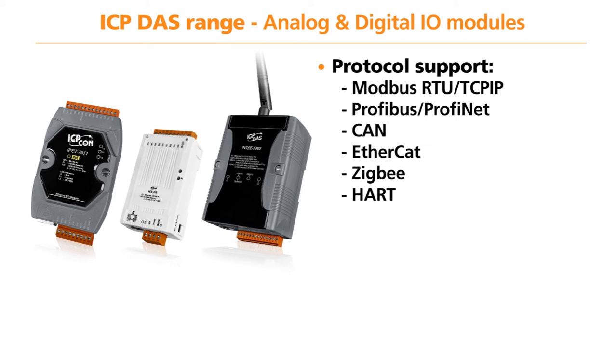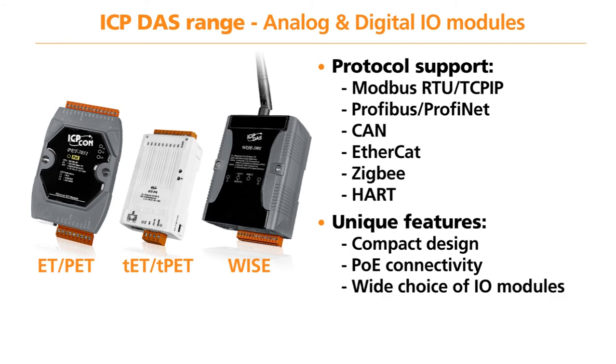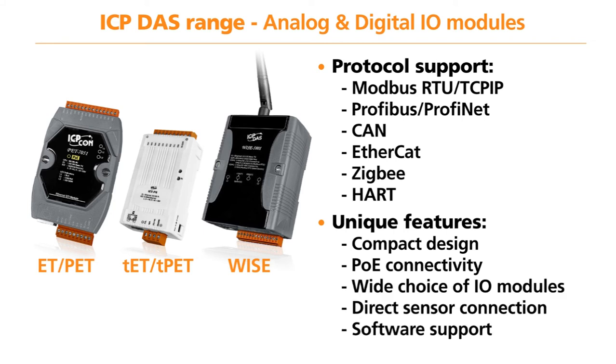The most popular Ethernet I/O modules are the ET-PET series, the Tiny series, and the WISE series. These models offer unique features such as a compact design, Power over Ethernet connectivity, a wide choice of I/O modules, direct sensor connection, and software support for Modbus TCP/IP, LabVIEW, and Visual Studio .NET. You also have the additional benefit of a low-cost solution backed up by a 3-year warranty.